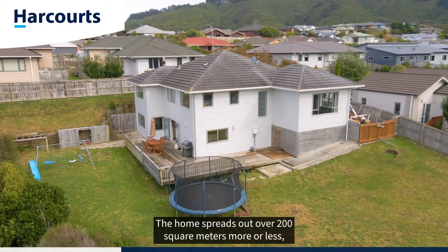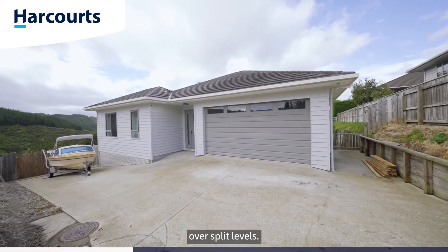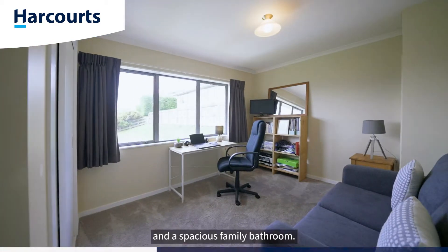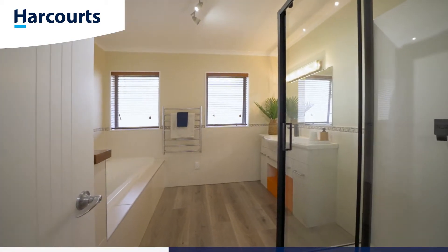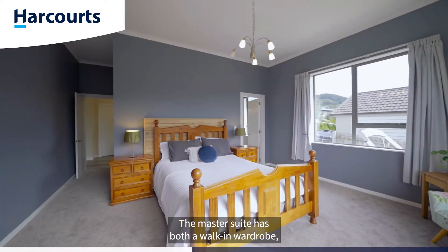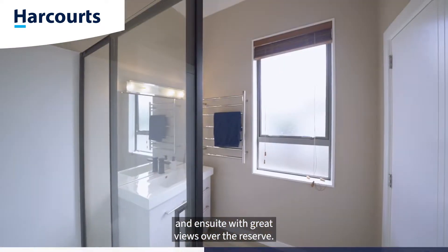The home spreads out over 200 square meters more or less over split levels. Upstairs comprises of four generous bedrooms and a spacious family bathroom. The master suite has both a walk-in wardrobe and en suite with great views over the reserve.